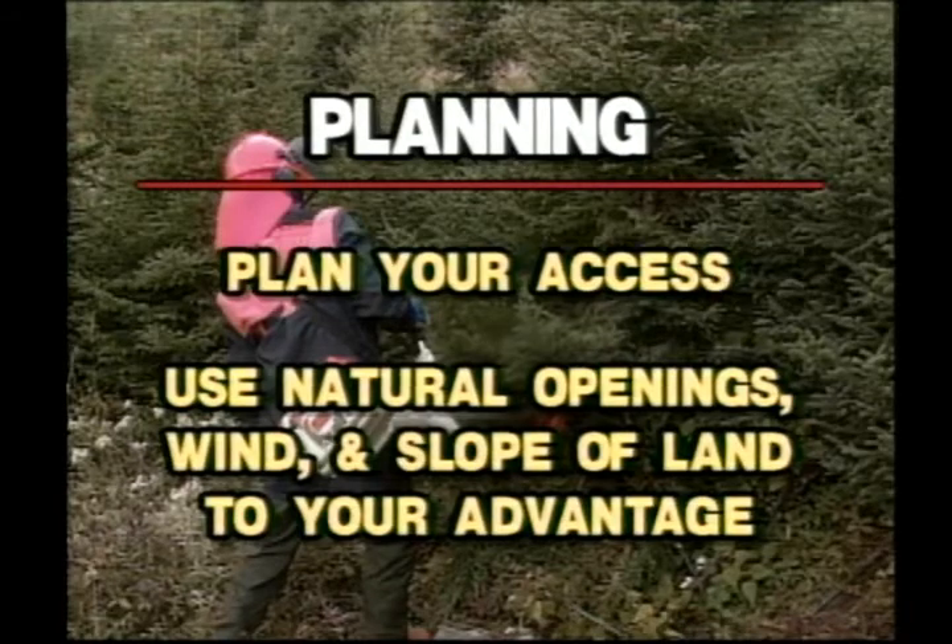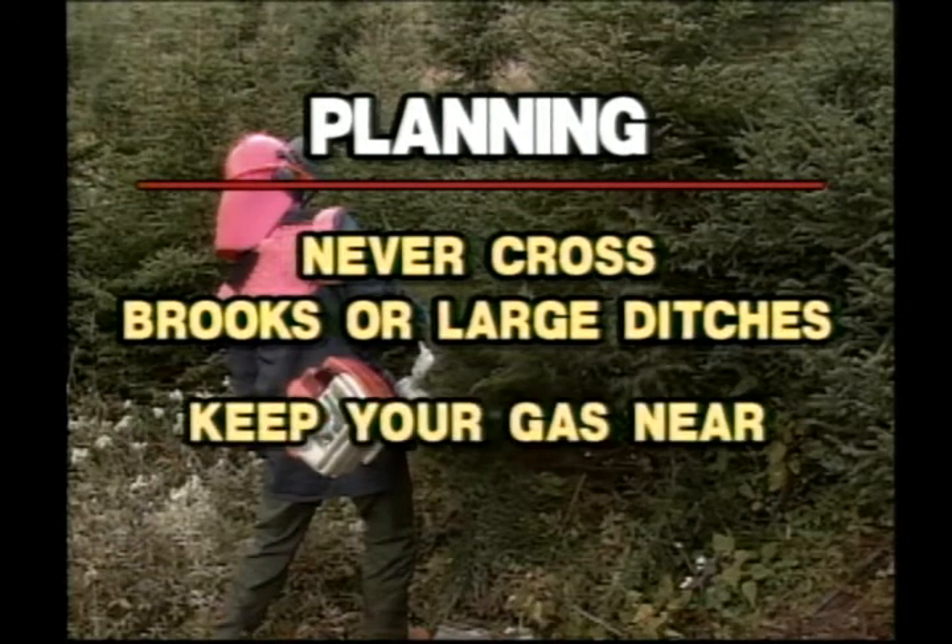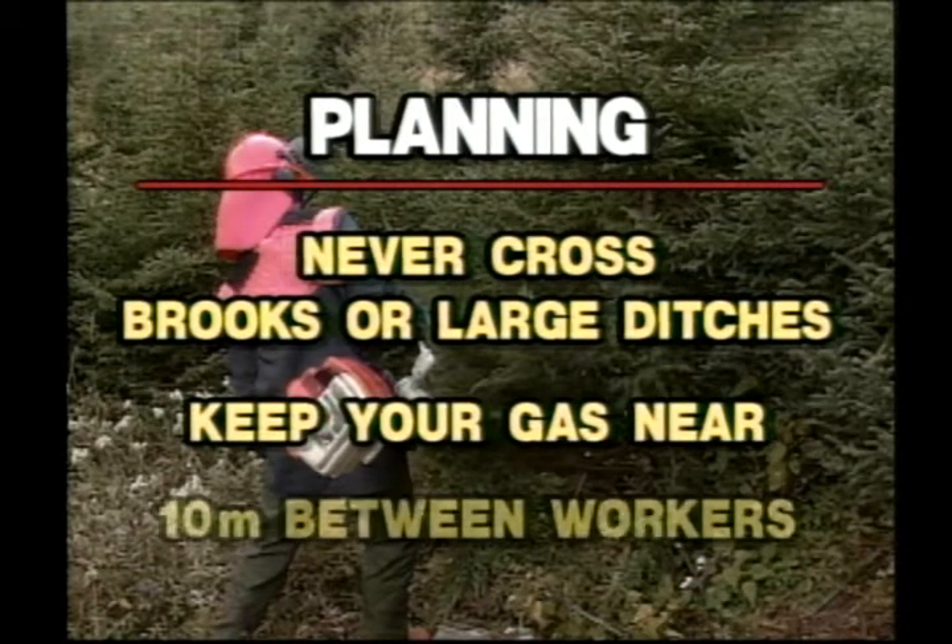Always cut across slopes while working uphill. Never cross brooks or large ditches. Keep your gas can near but not close, and always keep a distance of no less than 10 meters between you and your partner while cutting.